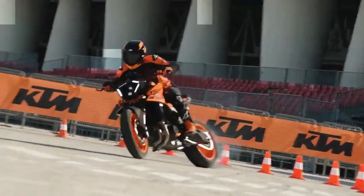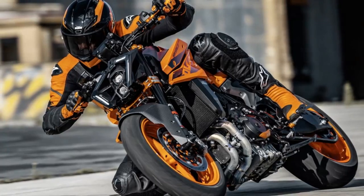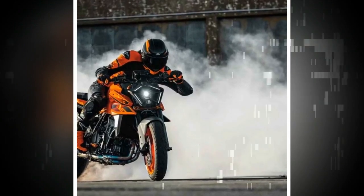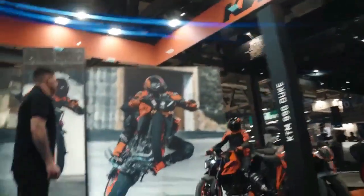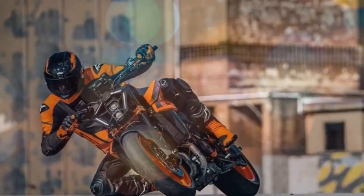The 990 Duke introduces a completely redesigned frame compared to its predecessor, notably featuring the main frame running outside of the swing arm, with the objective of enhancing rigidity and providing added stability during acceleration. KTM states the 890 Duke was praised for its agility but stability was an area for improvement. The frame undergoes an eight percent boost in side stiffness and a five percent increase in torsional stiffness, with KTM indicating an overall stiffness enhancement of around 15 percent.